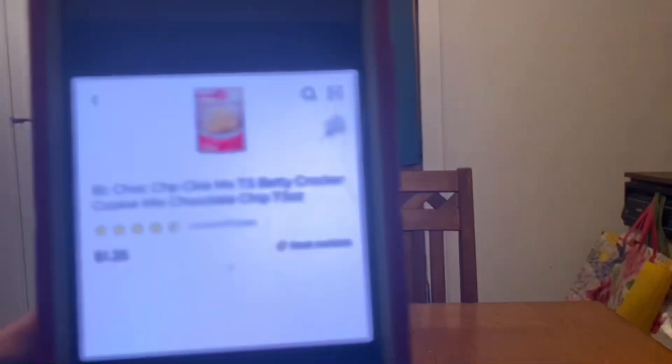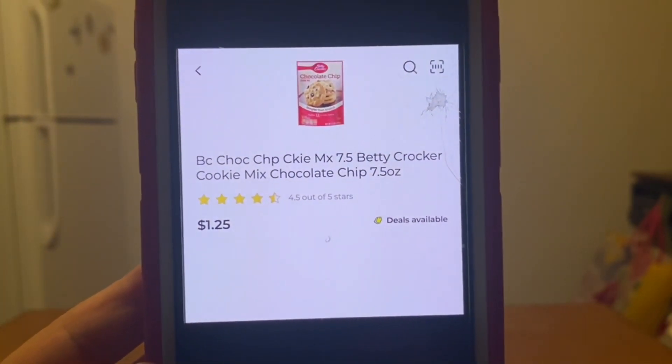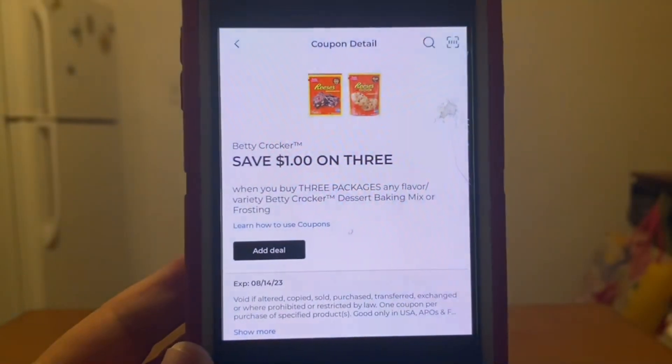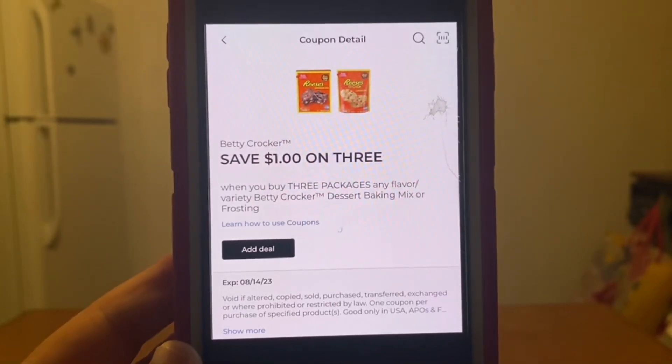We've got the Betty Crocker chocolate chip cookies as well as the peanut butter cookies. These run $1.25. You're going to grab three — that's $3.75 — and those are attaching to the digital coupon of save $1 on three, leaving you paying $2.75 out of pocket.